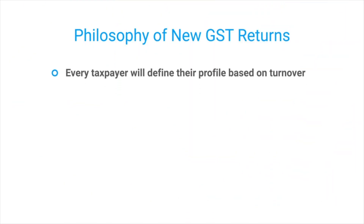Ultimately, everyone will file an RET-1 — a return 1 — which will have certain annexes. Firstly, every taxpayer will define their profile: the details of their turnover, the kind of supplies they make, and the kind of business they run. Based on this profile, only certain specific sections will be visible to them in the RET-1.